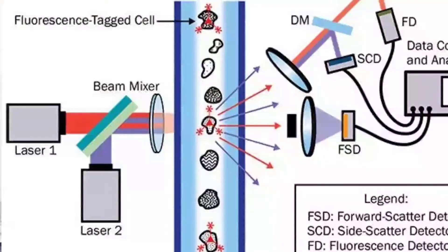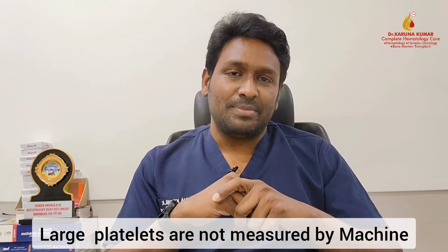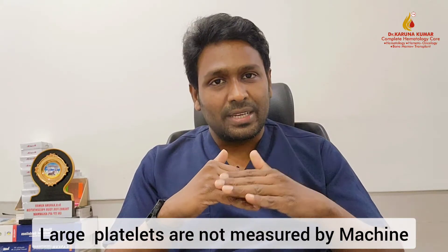Now, why does the platelet count fluctuate so much in these patients on or off treatment? First, you should understand how platelets are measured in a lab. When you give a blood sample, the machine counts the platelets by their size. In ITP, there is a lot of platelet destruction and a lot of new platelet production, and these new platelets are larger — sometimes beyond 4 to 8 microns in size. The machine stops counting these oversized platelets, resulting in a falsely low count.